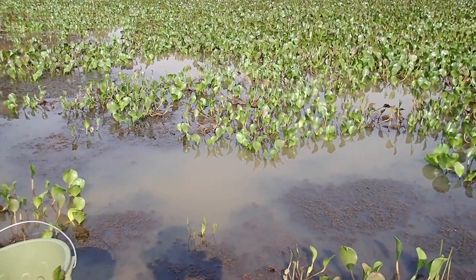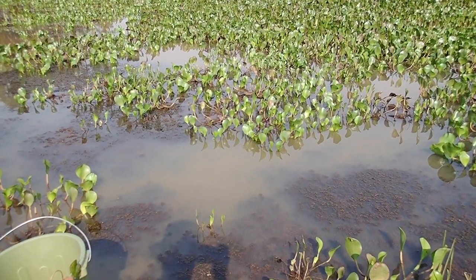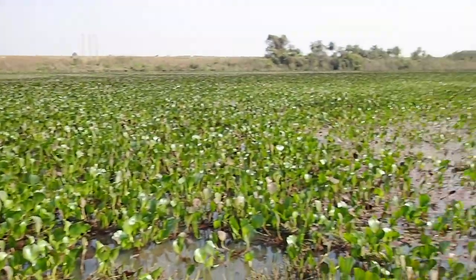This is also anaconda habitat, but they're more likely to just move off if they hear you coming.